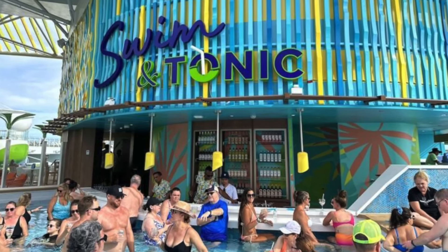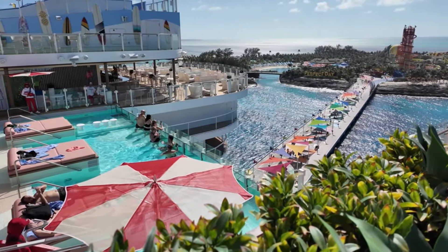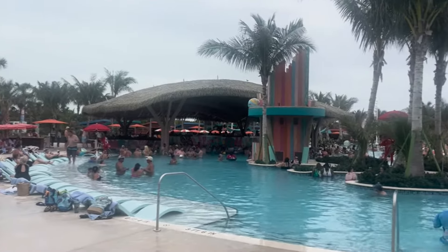Also on the Star of the Seas, you have the Swim and Tonic bar — a cruise line first on this class, which is a swim-up bar. You can spend your whole day chilling in a pool, sipping cocktails without having to get up, which sounds like a dream for a Caribbean cruise. Another area exclusive to the Star is the Hideaway — an adult-only area eight stories above sea level with a DJ, going for a Vegas-style pool party vibe. Royal Caribbean is catering to families but making sure parents and older adults have a great time too.